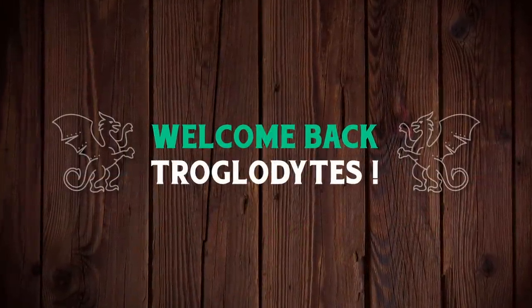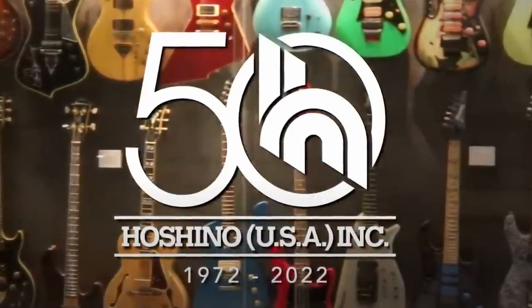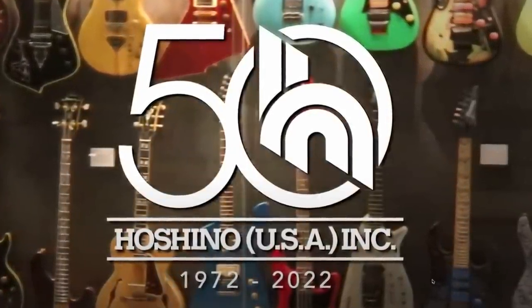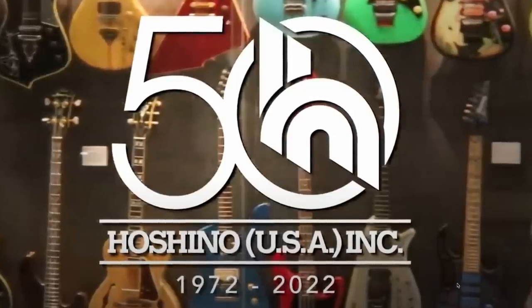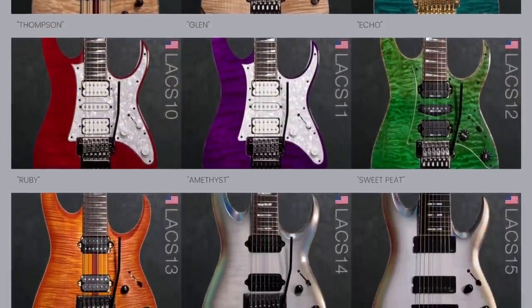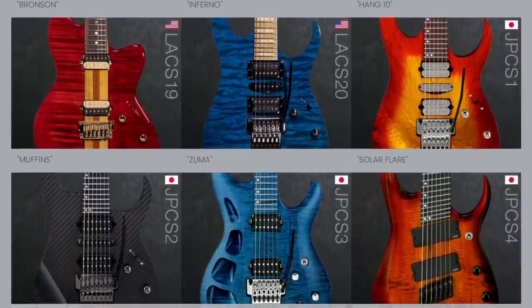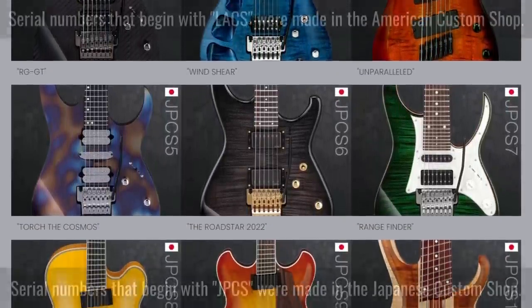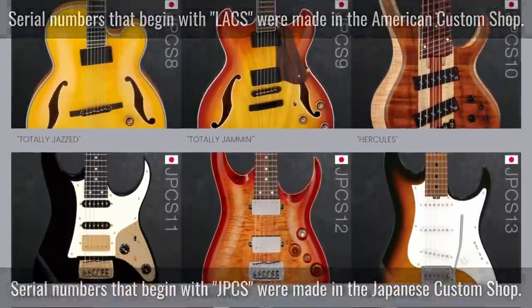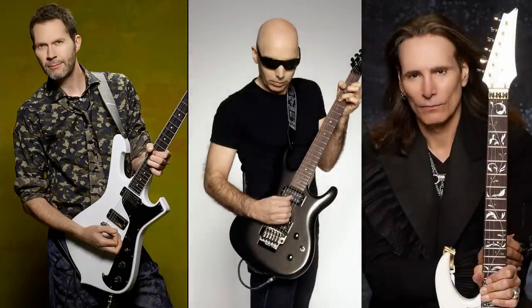Welcome back to the Troglies Guitar Show. Ibanez is doing something really cool to celebrate the 50th anniversary of their Hoshino USA division — a limited run of 50 guitars. This whole series reminds me of the old Gibson Guitar of the Week. We have 50 custom shop guitars, never before offered to the public: 20 made in the legendary Los Angeles custom shop and 30 in Japan, where high-end artist guitars for Paul Gilbert, Joe Satriani, and Steve Vai were made.